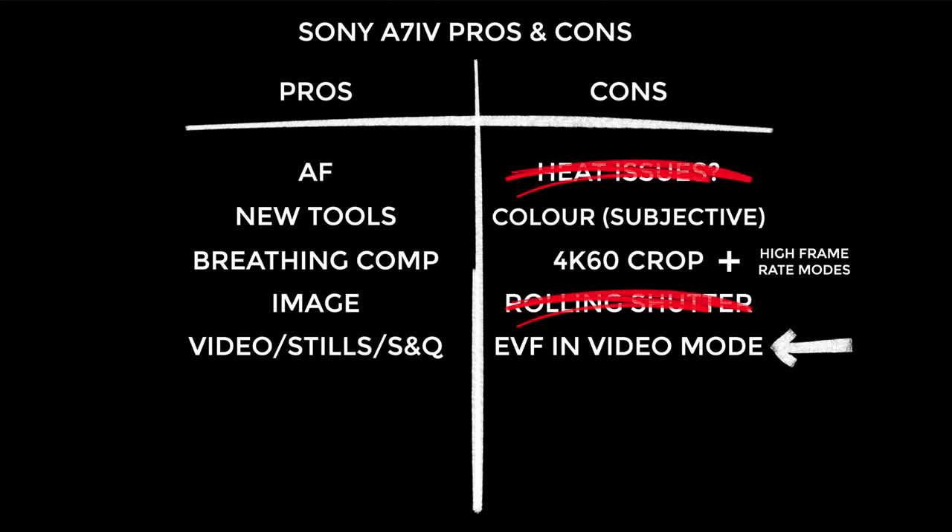And finally the EVF in video mode. It was awful when I tested it, it's still awful. I can't stand it — it might be the worst thing about the a7IV. Sony, how on earth did this make it through to the final production model?